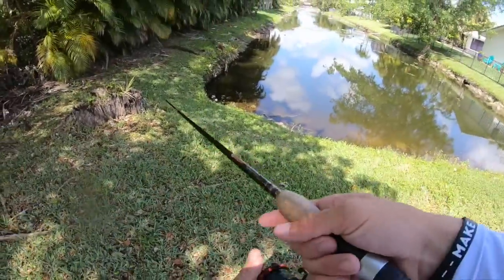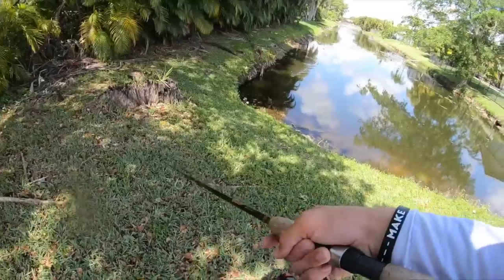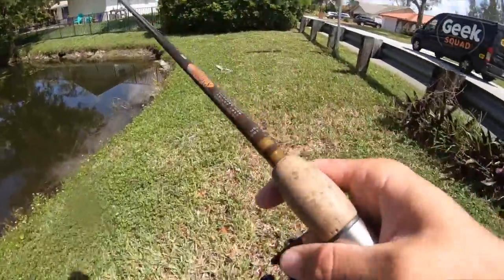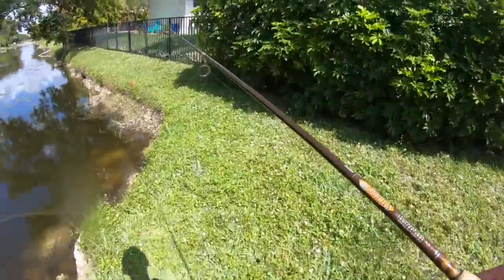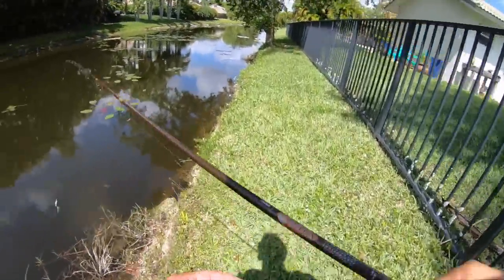Just now off camera I broke off on a really good snakehead right in this corner where I've been pitching today. It's definitely been a struggle — I've been breaking off on snakehead left and right, seeing a bunch of them, but for some reason my braid has literally been breaking off on fish all day. I've become super frustrated, but my luck was about to turn around shortly.